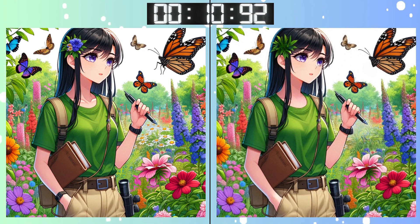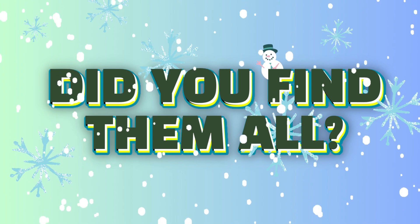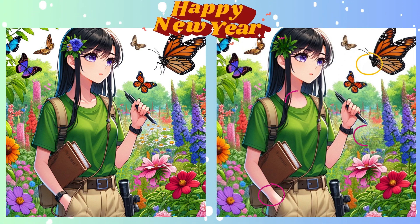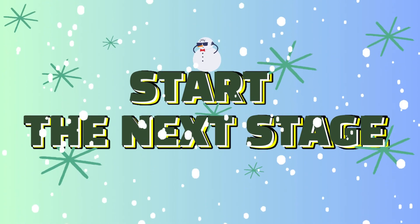Are you confident in your answer? Time's almost up. Stop. Time's up! Time to see if you've nailed it. Highlighting the difference now. Ready for more? Let's go.